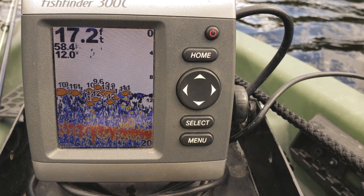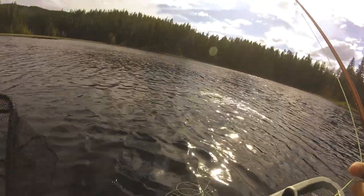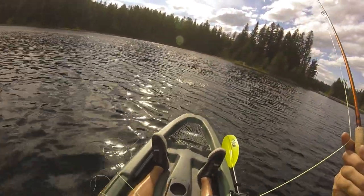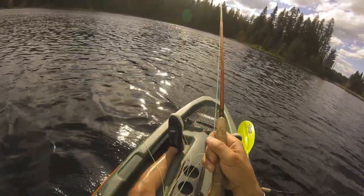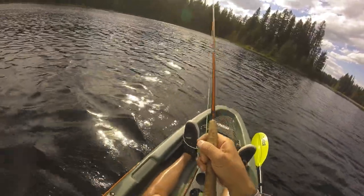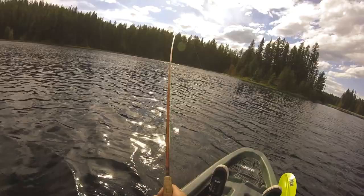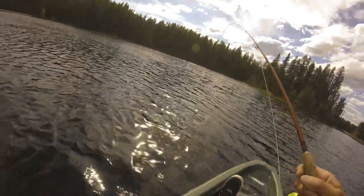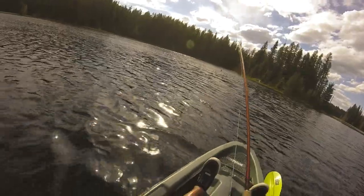I'm finally hooked up — I missed seven in a row and this guy is putting on a show, putting on a reel. 0 for 7 and then I finally hooked the 8th fish. I've only been out here for like 15 minutes.